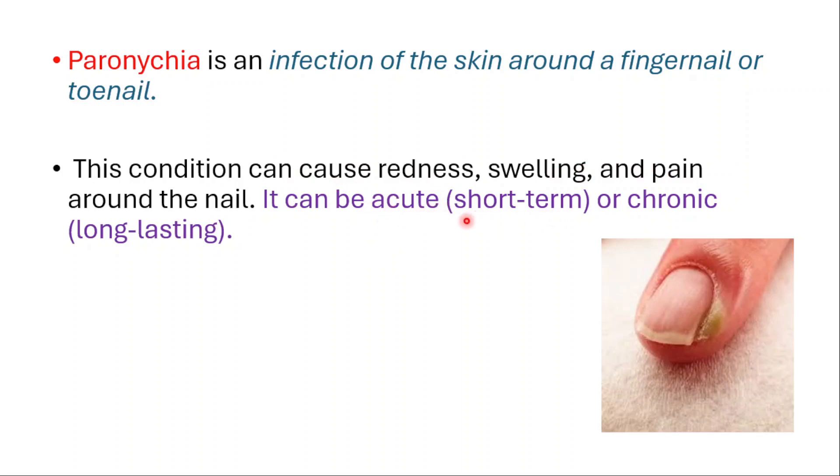We have two types: one is acute, which is short term, and one is chronic, which is long lasting. We will talk about these types in this video. First we have acute paronychia.